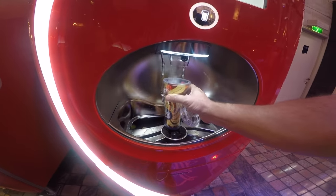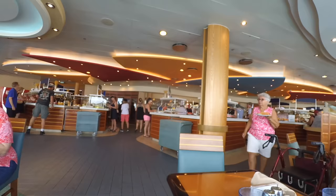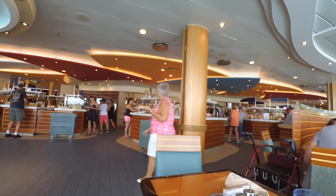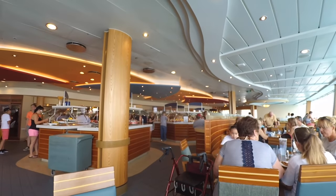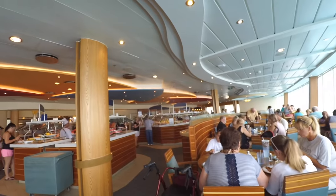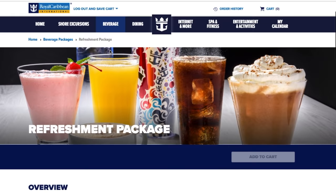If you just want to get the basic package, you can get the classic drink package at $12 a day. But the thing is, in Windjammers you can get coffee, tea, water, juice — so basically it's just sodas. $12 a day for sodas... we're not really soda drinkers, so it didn't work out for us.